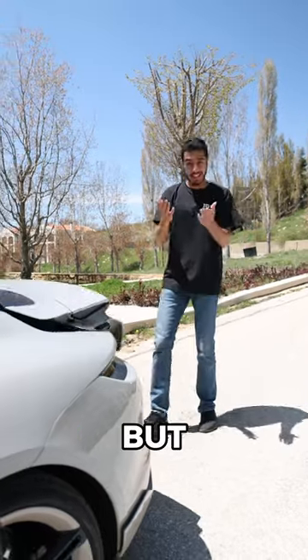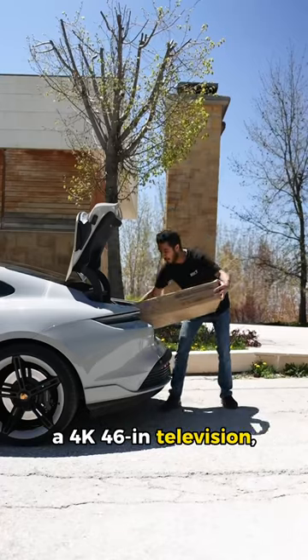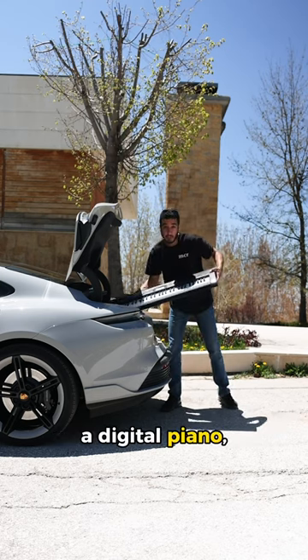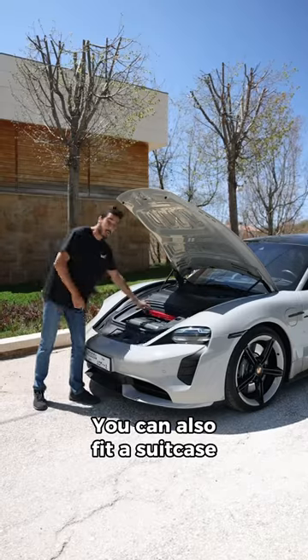Not only is it lightning quick, but it's very practical as well. Check this out. For example, you can fit an inflatable, a 4K 46-inch television, a digital piano, a printer, and a Porsche toy. You can also fit a suitcase in the front.